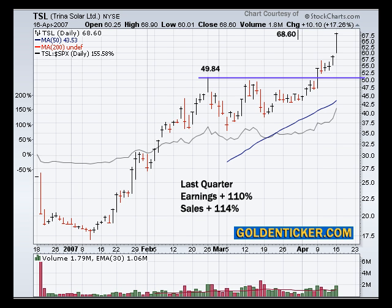Hi, I'm Mark Gordon, Chief Market Strategist at Goldenticker.com, and we're taking a look at Trina Solar, a very strong stock today, up 17.26% in one day.